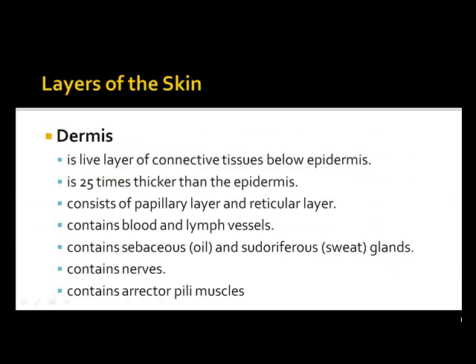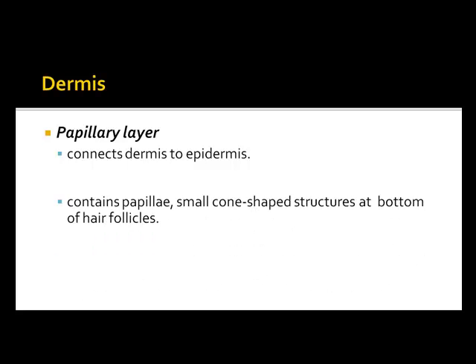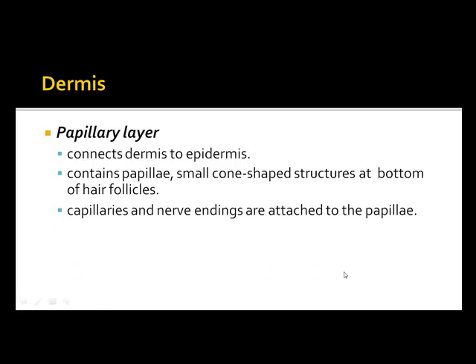The dermis is the live layer of connective tissue below the epidermis. It is 25 times thicker than the epidermis and consists of the papillary and reticular layers. It contains blood and lymph vessels, sebaceous oil glands, sudoriferous glands, nerves, and the arrector pili muscle, which is your goosebump muscle. The papillary layer connects the dermis to the epidermis and contains the papillae — small cone-shaped structures at the bottom of the hair follicles and capillaries.